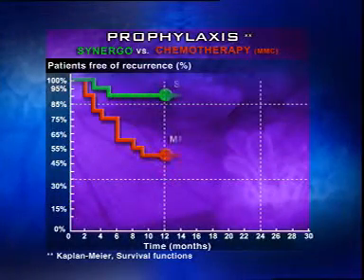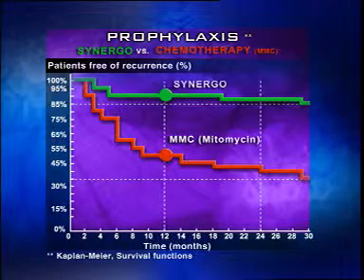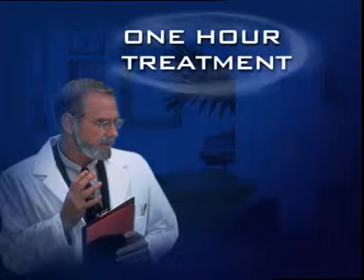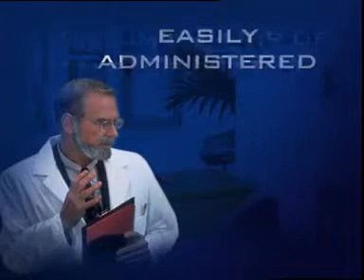Patients treated with mitomycin C installations alone show a 60% recurrence rate. For Synergo patients, the rate is less than 20%. Synergo is also user-friendly and fast, making it preferable for both physicians and patients. Synergo offers the physician a therapy that not only works, but is fast, simple to administer, and cost-effective.